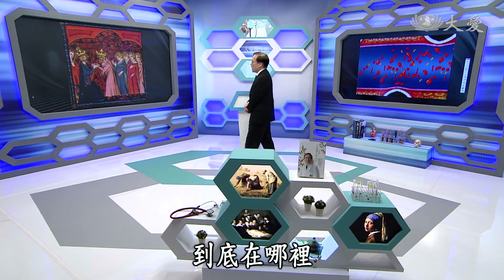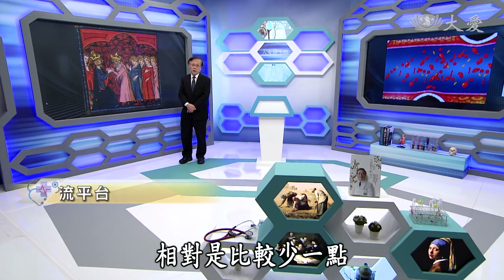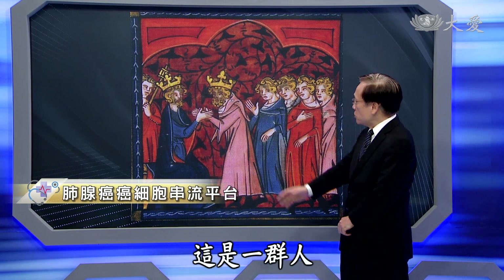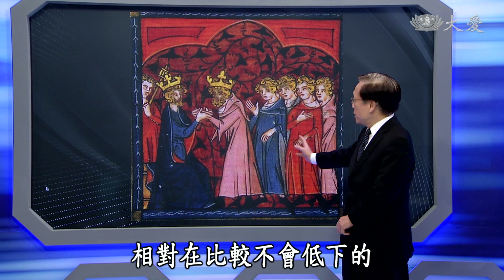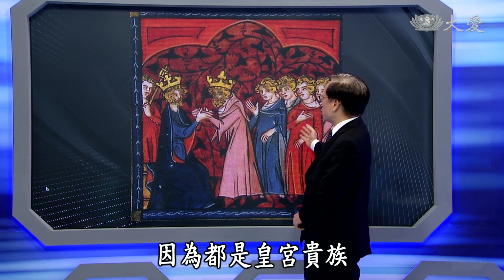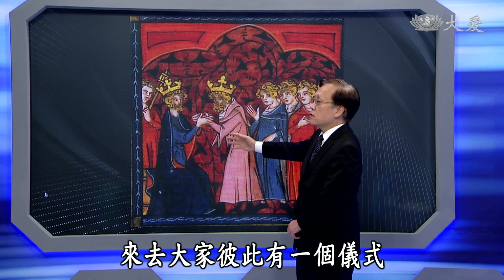白蛋白不够的原因到底在哪里？现代人营养不良的情形相对比较少，不过某些疾病还是有可能产生。在以前的时代，这幅画描绘的是14世纪的场景，这些人假如当时有抽血做白蛋白检查的话，相对比较不会偏低，为什么？因为都是皇宫贵族聚集在那个地方。